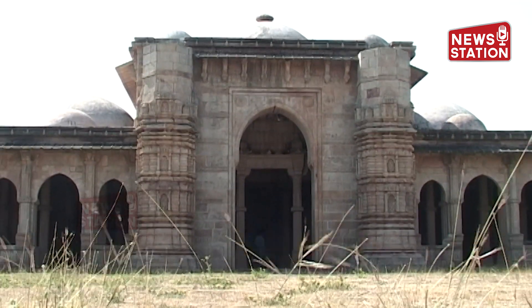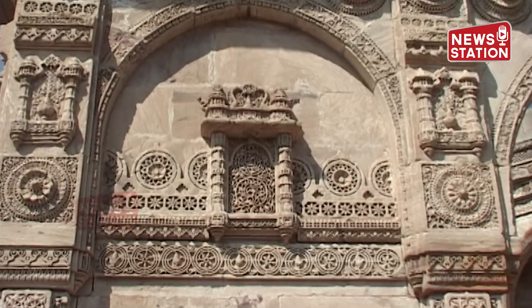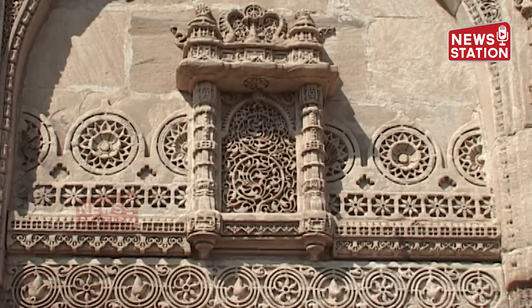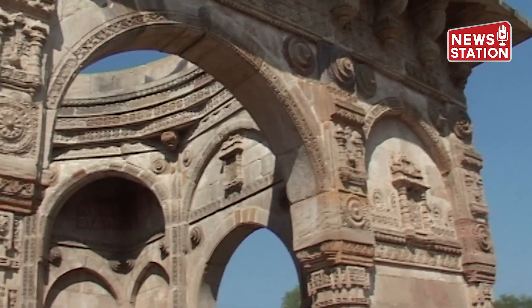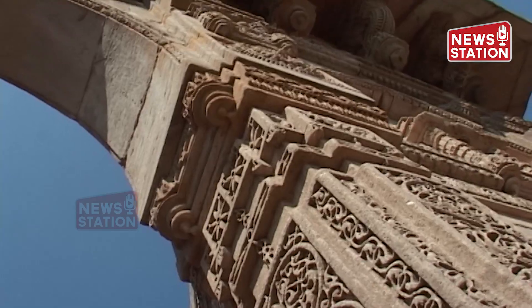The Champanir-Pawagarh Archaeological Park, with its ancient Hindu and Jain architecture, temples, and special water-retaining installations, together with its religious, military, and agricultural structures dating back to the regional capital city built by Mahmood Bagada in the 16th century, represents cultures which have disappeared.